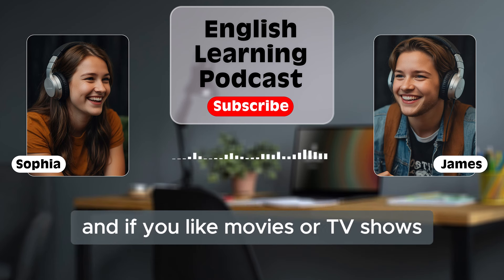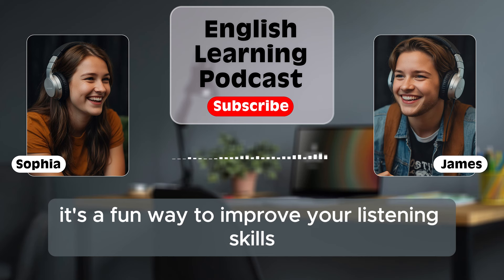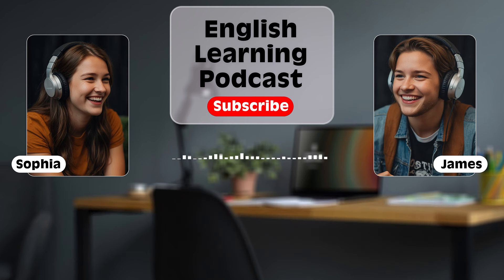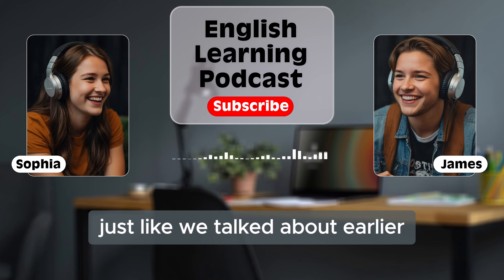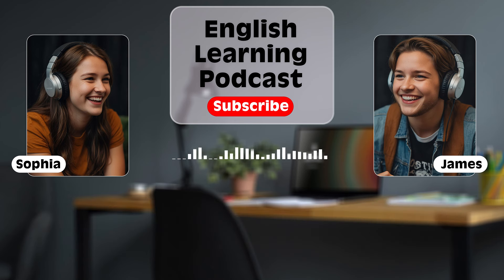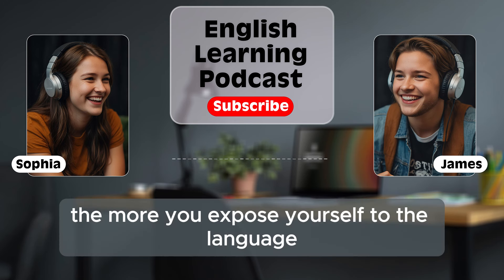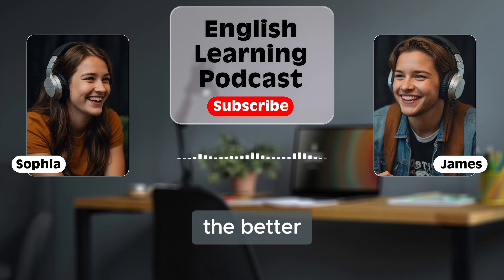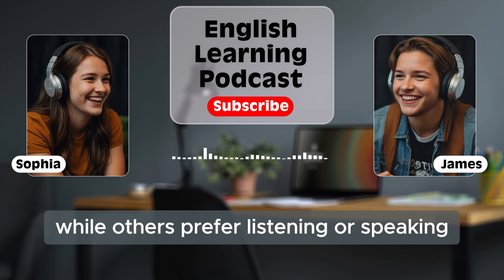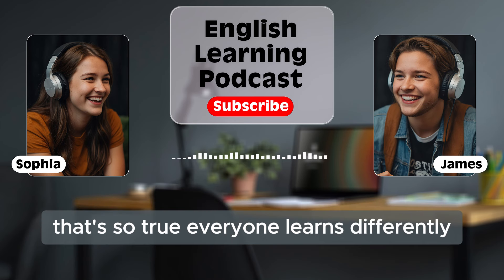And if you like movies or TV shows, try watching them in English with subtitles. It's a fun way to improve your listening skills and you'll also pick up new words and phrases. You can pause the video and repeat the lines out loud. Don't be afraid to explore different types of content. You can watch cooking videos, travel vlogs, or even comedy sketches. The more you expose yourself to the language, the better. It's all about finding what works for you. Some people learn best through reading, while others prefer listening or speaking. Try different methods and see what helps you the most.